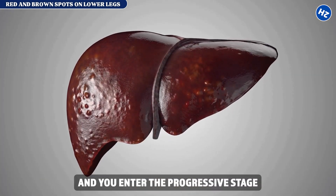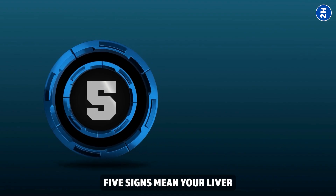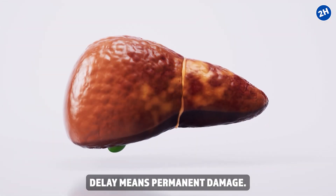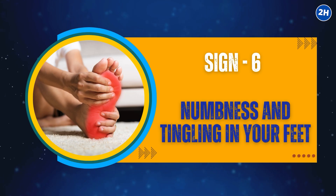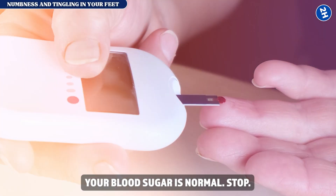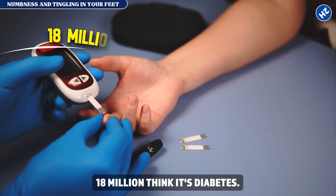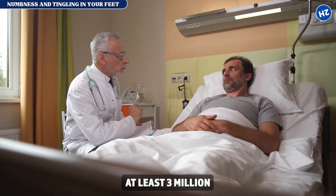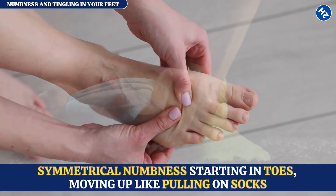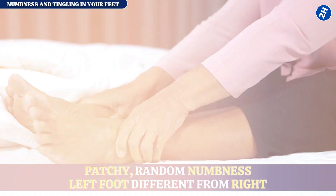Miss those early signs and you enter the progressive stage, where damage accelerates. Sign number six: numbness and tingling in your feet. Your feet feel numb, tingly, or burning — and everyone assumes diabetes — but your blood sugar is normal. This is where millions get the wrong diagnosis. 20 million Americans have foot numbness right now; at least 3 million are treating the wrong disease. Here's how to differentiate: diabetes creates symmetrical numbness starting in the toes and moving up like pulling on socks; liver disease causes patchy, random numbness — left foot different from right.